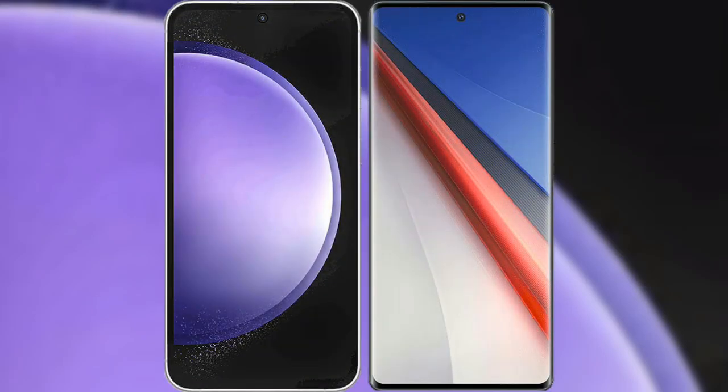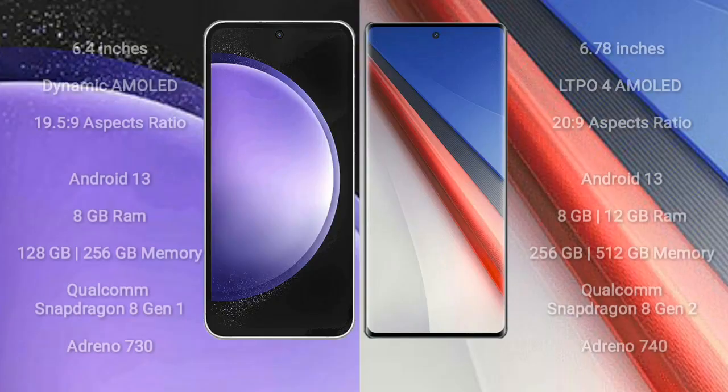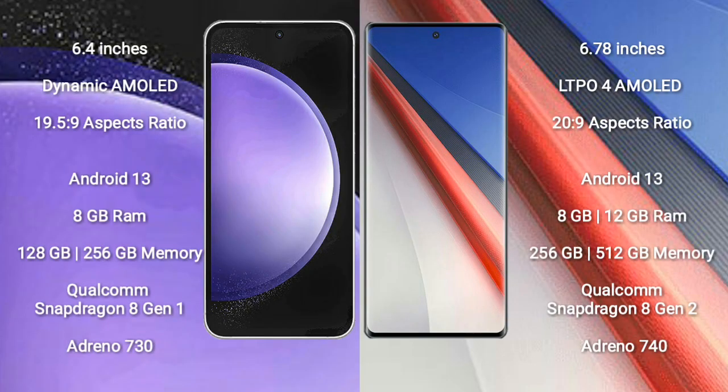I will compare the new Samsung Galaxy S23 FE with Vivo IQ 11 Pro. Samsung Galaxy S23 FE comes with a 6.4-inch Dynamic AMOLED display and aspect ratio 19.5:9. Vivo IQ 11 Pro comes with a 6.78-inch LTPO4 AMOLED display and aspect ratio 20:9.